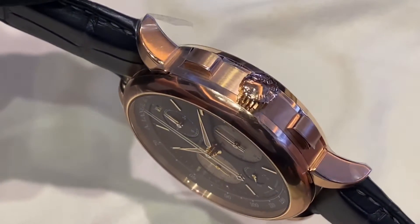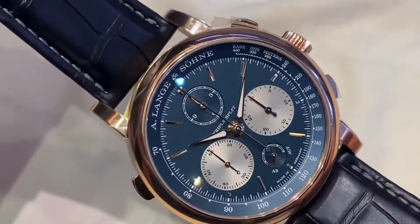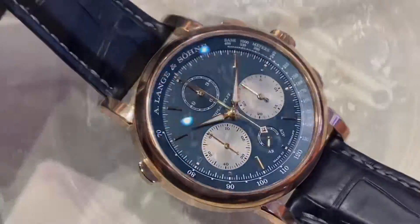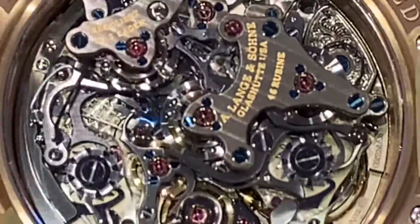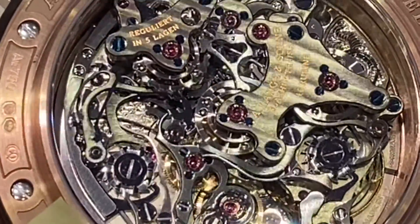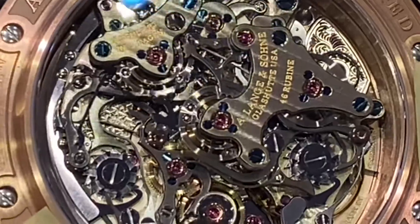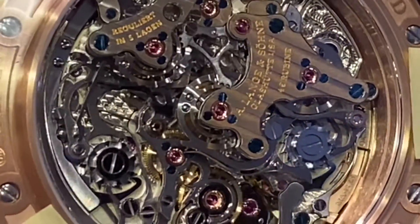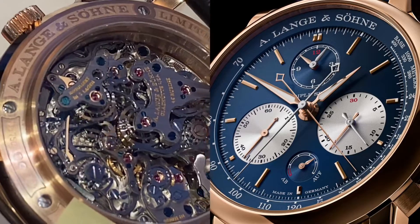This one also features the up-down power reserve. The unique caliber L132.1 features 567 expertly finished parts. We know all the lavish details of the Lange movements — you could get lost in this fantastic watch for hours. It was the ultimate test for the watchmakers to adjust all the components.